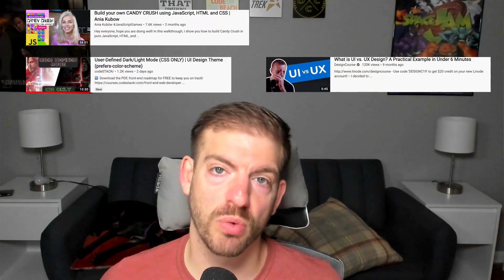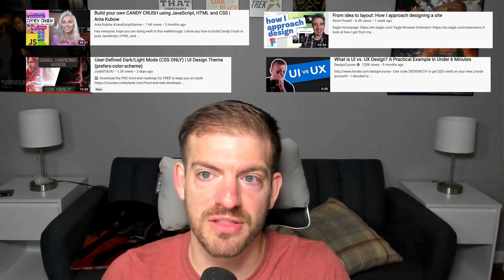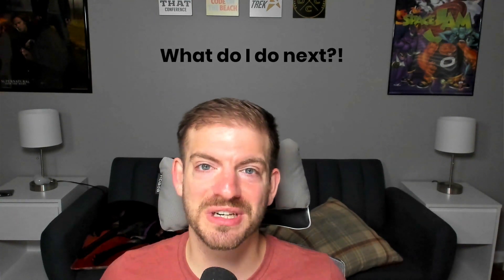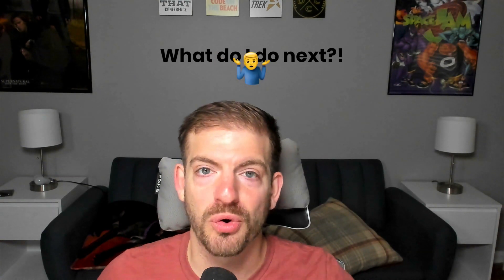YouTube videos are a great way to get started. They're free, they're easily available, and there's tons of different videos to cover all different kinds of topics. The downside, though, with YouTube is that you don't necessarily have a path. You don't have guidance of how you progress from one topic to another, or how you really build on the things that you learn, and that's the thing that you really start missing.